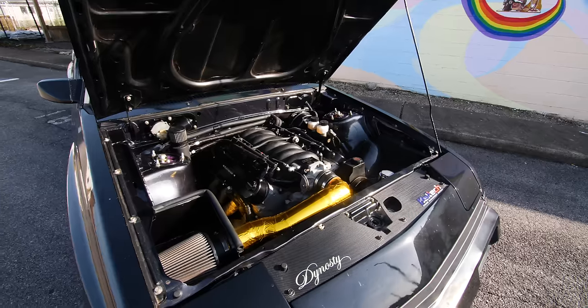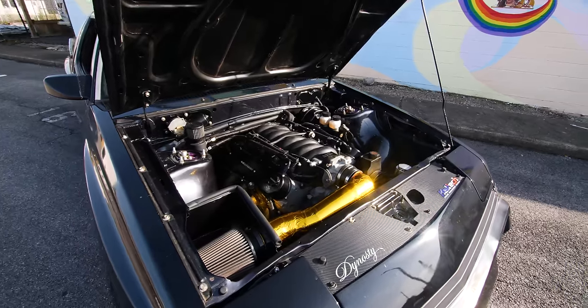Does it feel like it belongs in this car? Actually, absolutely when it comes to driving it. Now when you get to the installation part — no, it does not seem like it fits in here at all. It seems like the Mitsubishi Starion over the Chrysler Conquest has a longer legacy.